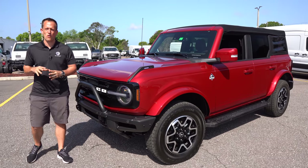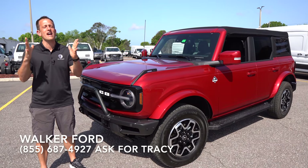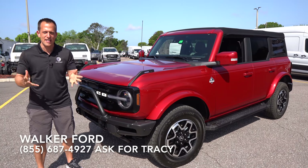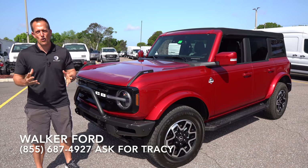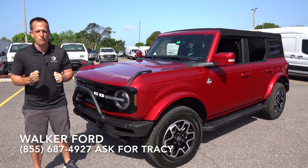Hey guys, what's up? It's Joe Rady from Rady's Rise. We're back here at Walker Ford in super sunny Clearwater, Florida. And guess what? We are to the next step in the hunt, in the journey of getting behind the wheel and driving on throttle in a new Ford Bronco.